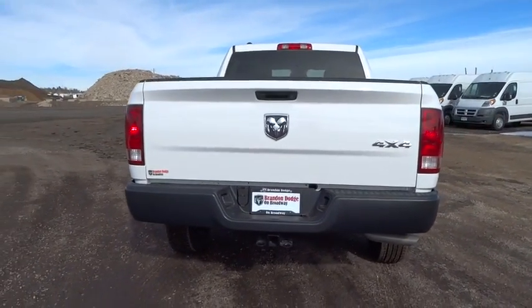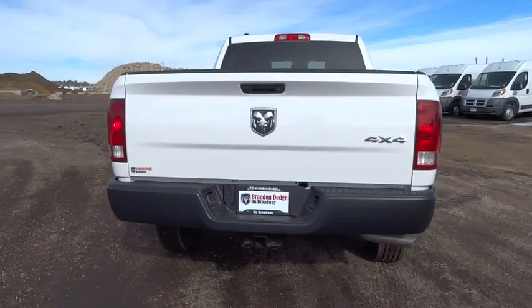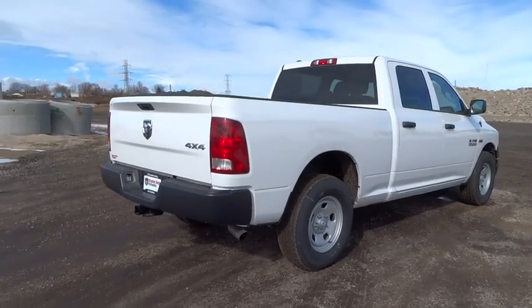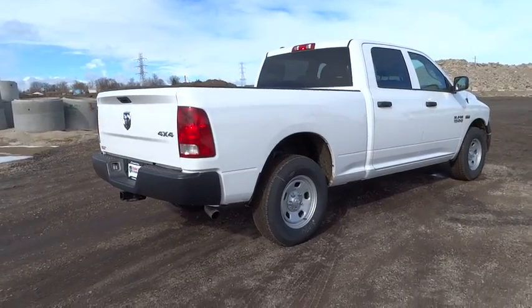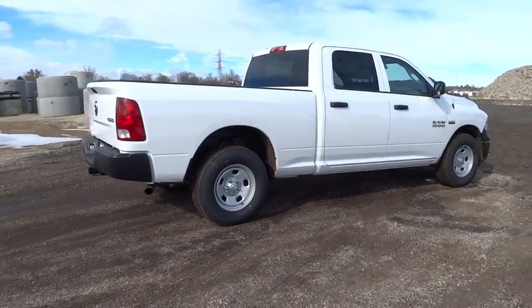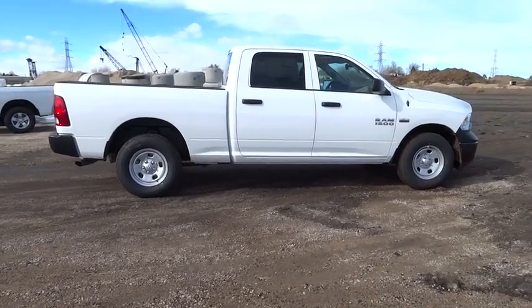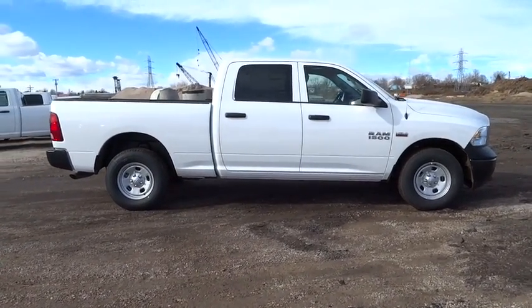Power door locks, passenger airbag, power windows, tachometer, tilt steering wheel, heads-up display, privacy glass, power heated outside mirrors, trailer hitch receiver, and tire pressure monitoring system. Drive away with a great deal on this vehicle. Call or stop in today.